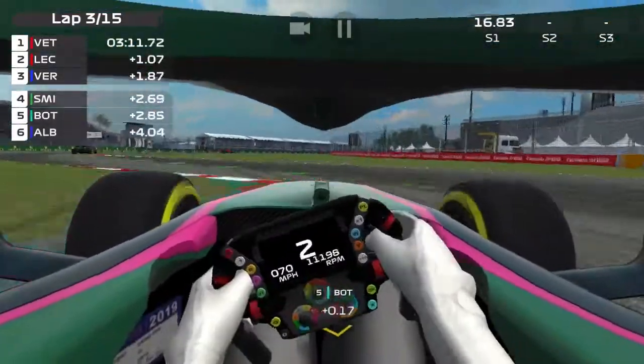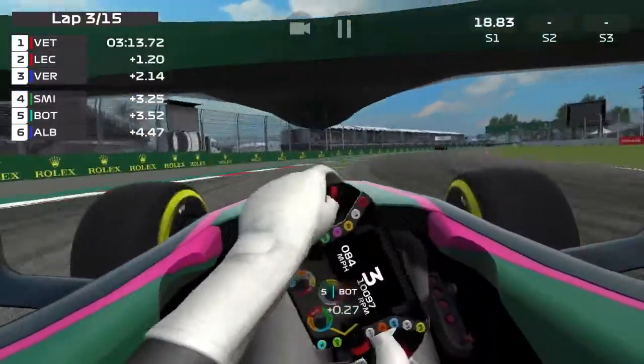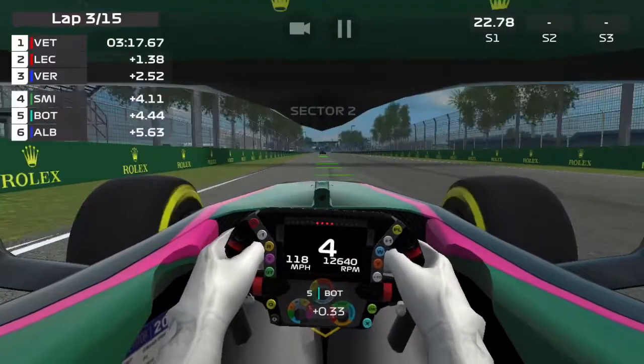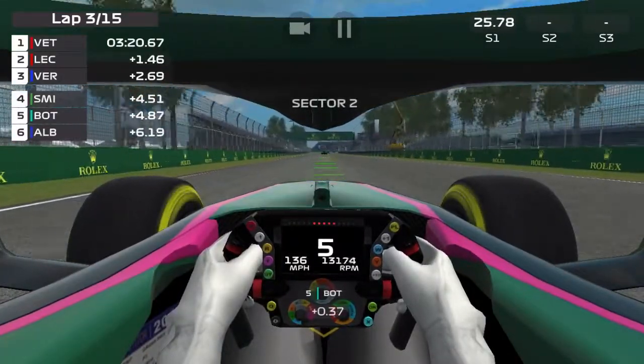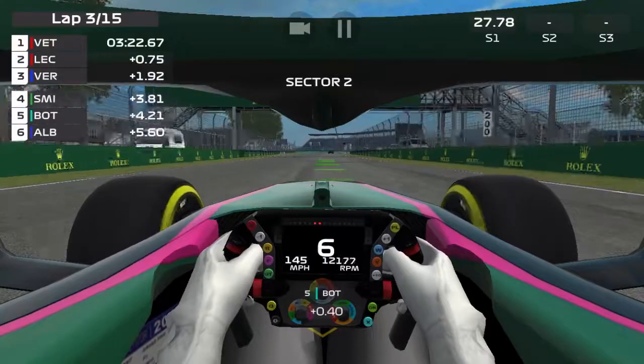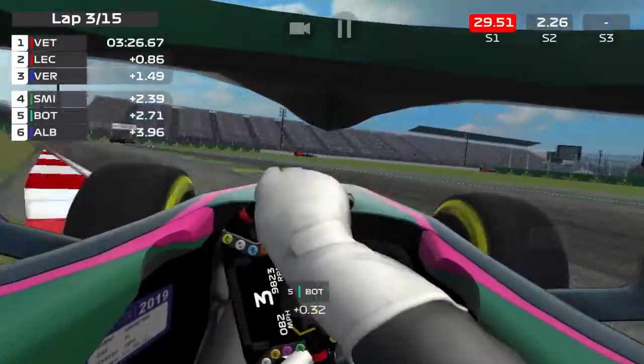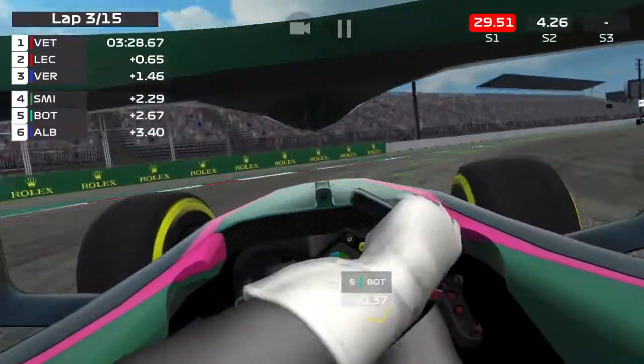Basically, the highest gear you usually get to is seventh gear, but near the end of this race I get to eighth gear whilst I'm chasing down Vettel — which is insane.